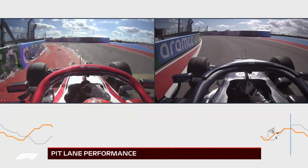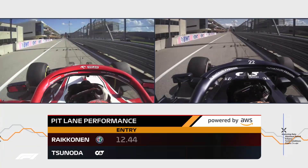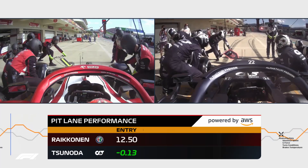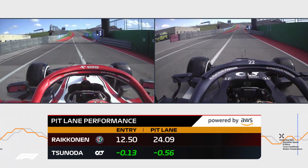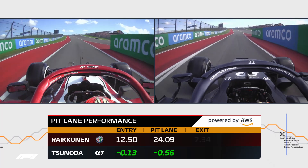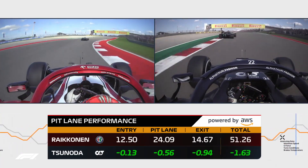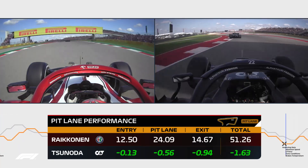It shows who was pushing hardest on entry, who was quicker in the pit lane including the stop itself, who was fastest to get back up to speed at the other end, and how these stages add up to show their total performance measured in seconds.